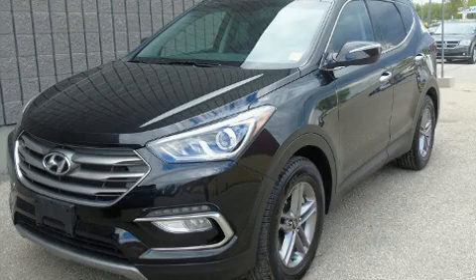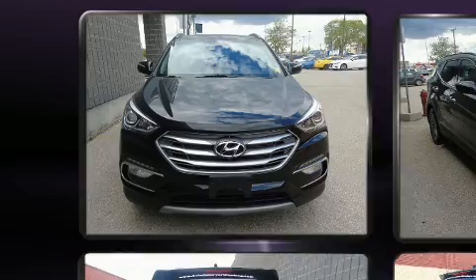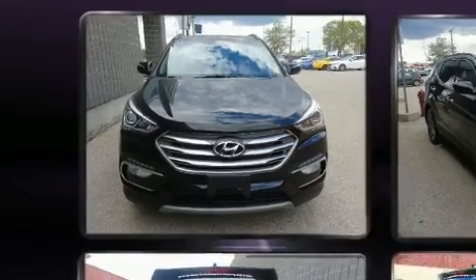Take command of the road in the 2017 Hyundai Santa Fe Sport. Under the hood, you'll find a four-cylinder engine with more than 170 horsepower, providing a smooth and predictable driving experience.